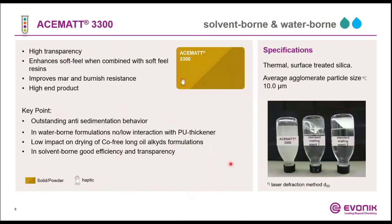Acemat 3300 is also a thermal-based silica, but now has a certain specific surface treatment. That treatment leads to excellent anti-settling behavior, as we can see in this picture. However, all other nice properties — such as especially transparency — are still achieved, in addition to nice haptics, mar resistance, and burnishing resistance.